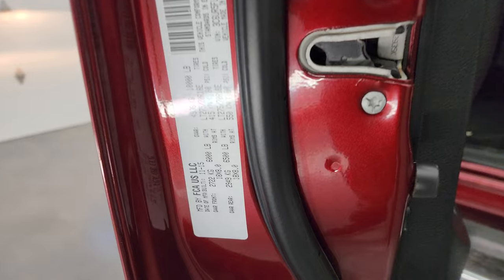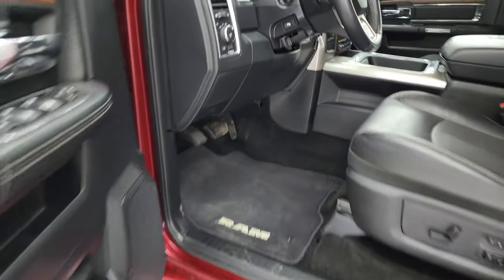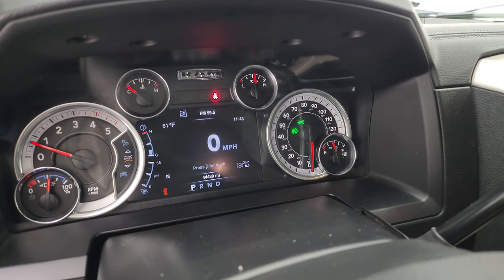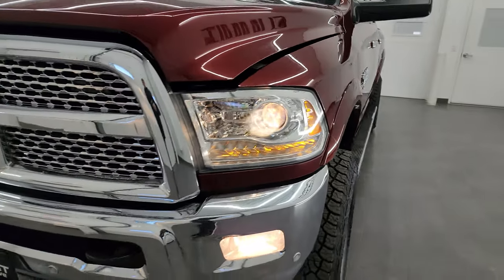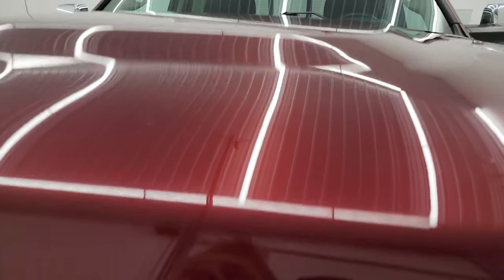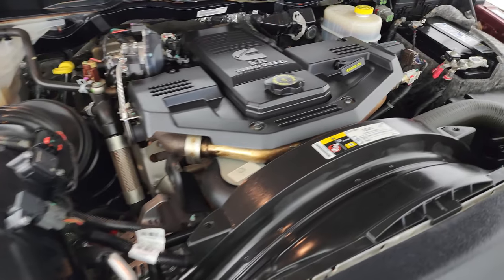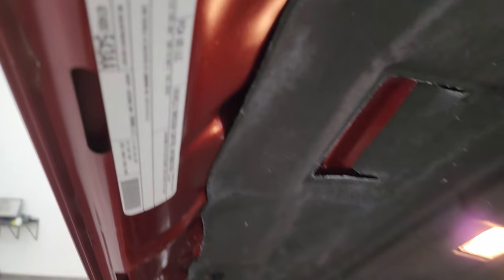I wanted to show you the VIN sticker as well as the tire loading information sticker. Your VIN sticker is right here — feel free to pause that. We'll start it up and take a look under the hood. It starts right up — no check engine lights or anything like that. Under the hood we have the 6.7 liter Cummins diesel engine — the engine bay is very clean, runs very smooth. This truck has been fully safetied and inspected, has a fresh oil and filter change, all fluids checked and topped off, four brand-new tires, and two brand-new batteries.